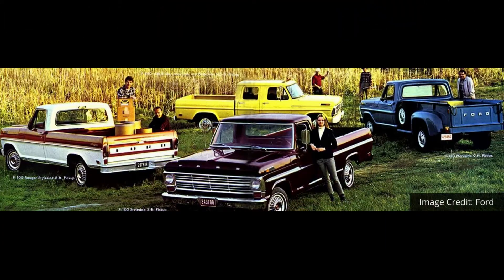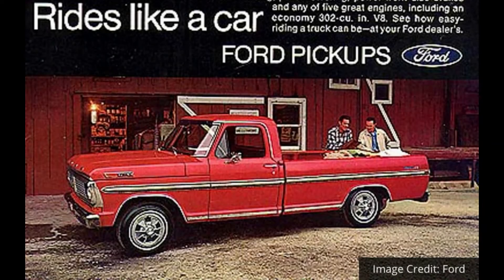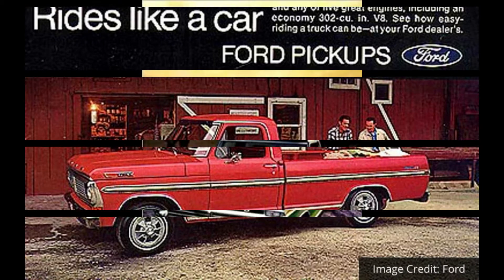The next design phase was used for six years, from 1967 until the end of the 1972 model year. Trucks were becoming more mainstream, now often being used for tasks other than work. Creature comforts like power brakes, power steering, air conditioning, and more were becoming more common each year.